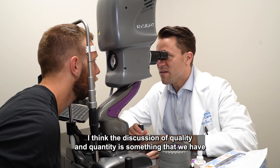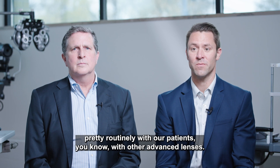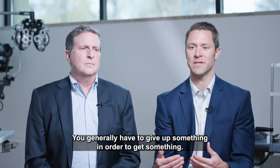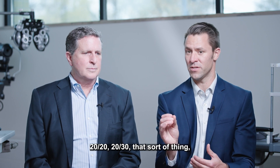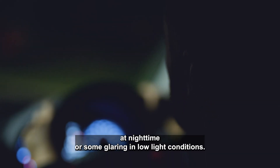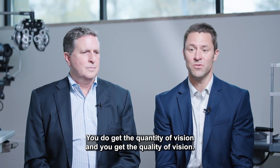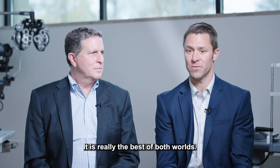The discussion of quality and quantity is something we have pretty routinely with our patients. With other advanced lenses, you generally have to give up something in order to get something. If you're going to get quantity of vision — 20/20, 20/30, that sort of thing — you've got to give something up, and that's generally quality. You lose some contrast sensitivity, you may have to deal with halos at nighttime or glare in low-light conditions. The light adjustable lens doesn't come with that. You do get the quantity of vision and you get the quality of vision — it is really the best of both worlds.